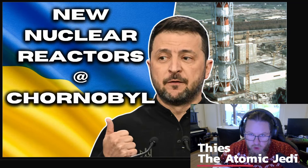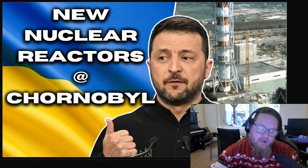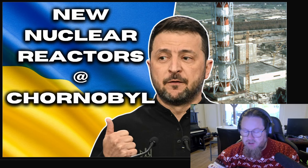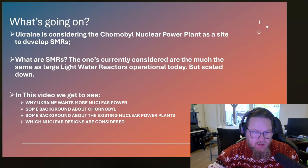If I told you that Ukraine is planning to build new nuclear reactors at the Chernobyl site, you might think that I am crazy. But I'm not, and it's actually being considered today. So let us first check what is going on.